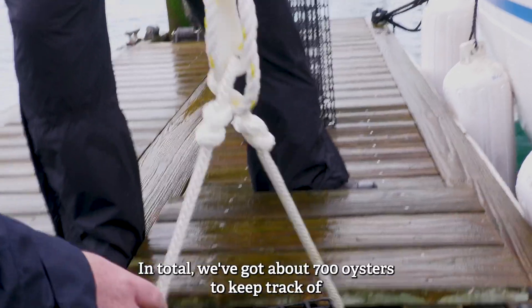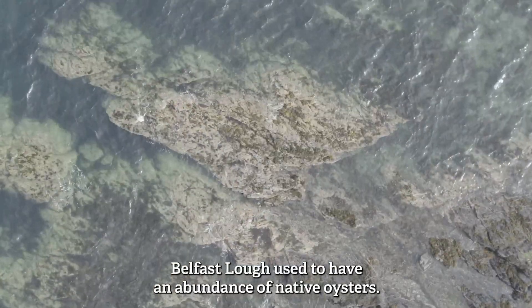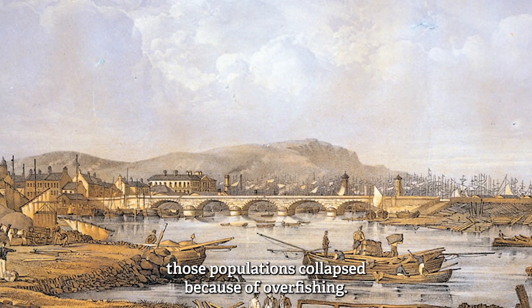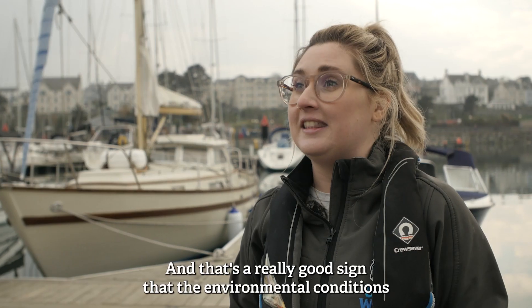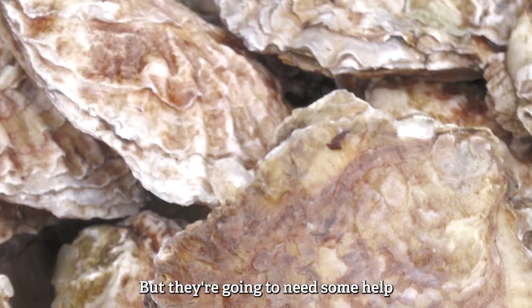In total we've got about 700 oysters to keep track of. Belfast Lough used to have an abundance of native oysters, but back in the 1800s those populations collapsed because of overfishing. We do find native oysters in the intertidal area of Belfast Lough, and that's a really good sign that the environmental conditions are suitable for the native oysters to come back, but they're going to need some help.